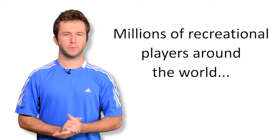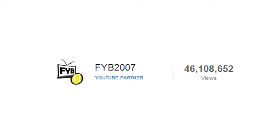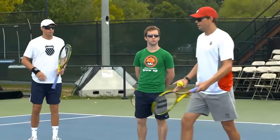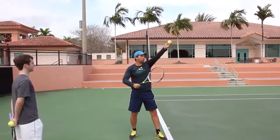Over the past seven years, millions of recreational players all around the world have watched my online videos, which have over 45 million views and counting. And I've worked with some of the best players of all time, including Bob and Mike Bryan, who have won 15 Grand Slam doubles titles, and Patrick Rafter, a two-time US Open champion, to create instructional videos for recreational players just like you.